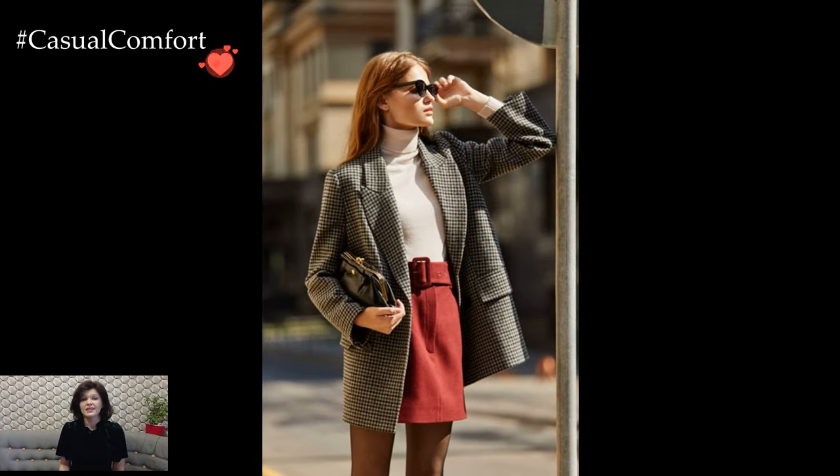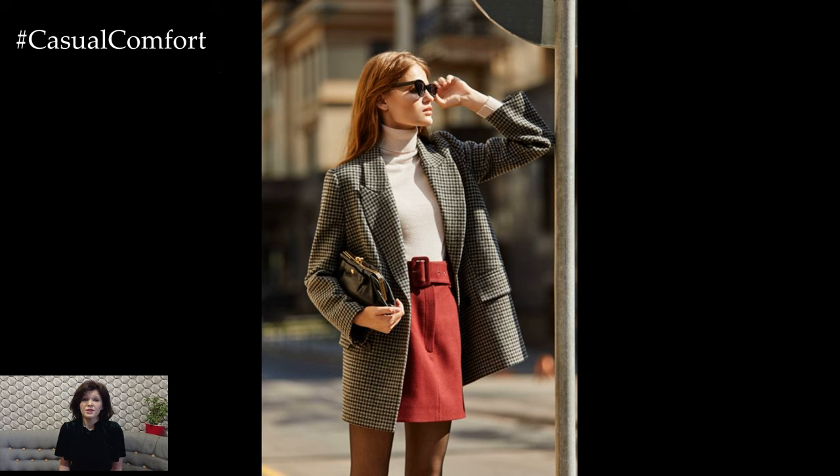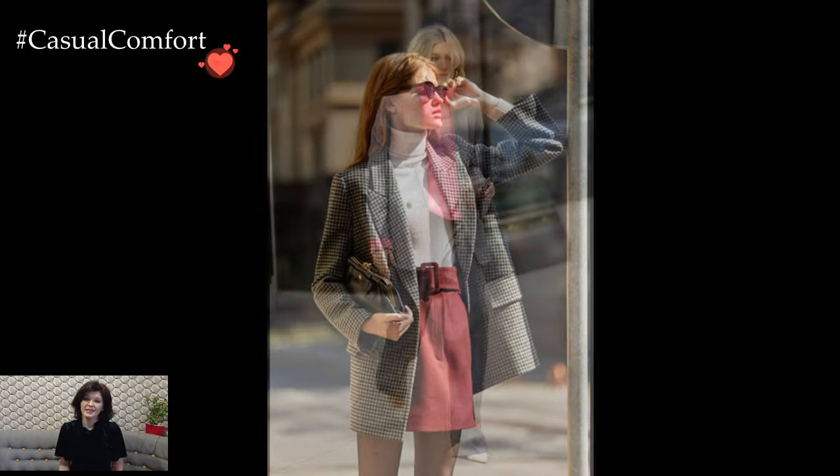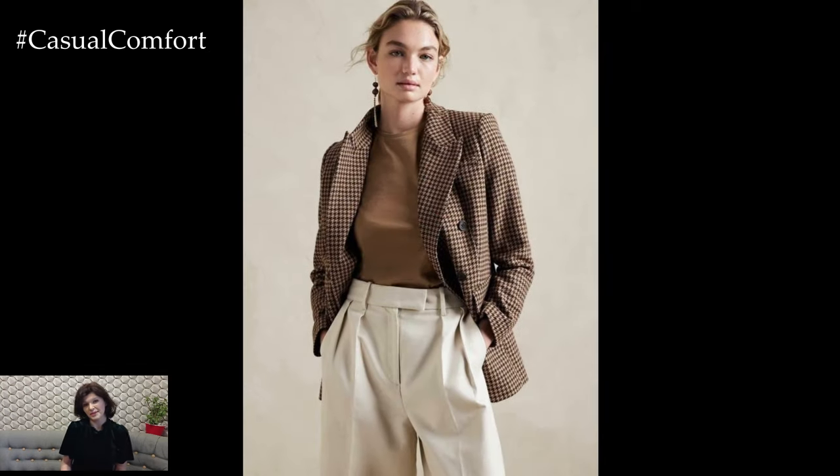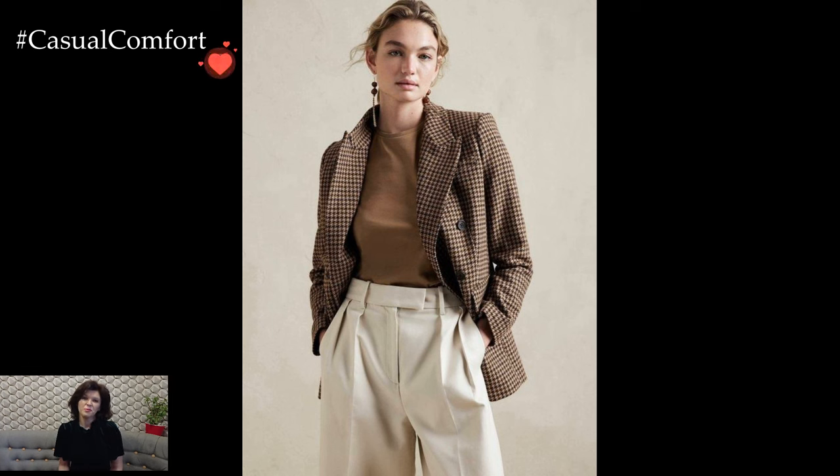In terms of bottoms, this outfit is versatile enough to be worn with tailored trousers, chinos, or even well-fitted jeans, depending on the level of formality you're aiming for. Complete the look with a pair of polished shoes, such as loafers or oxfords, to tie everything together seamlessly.